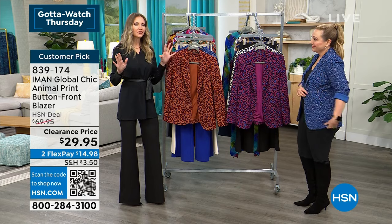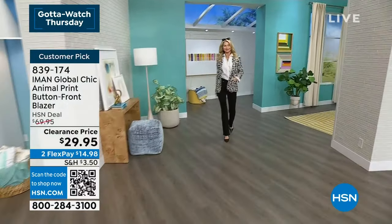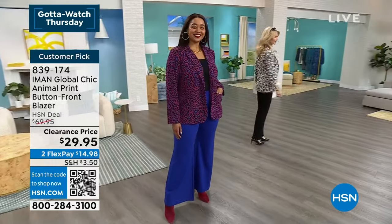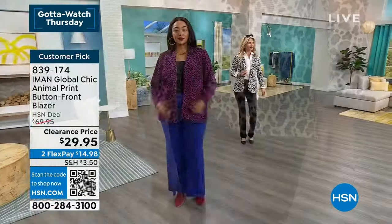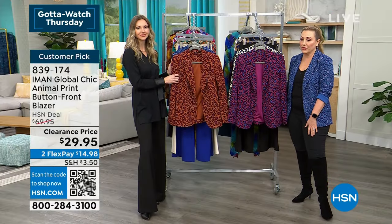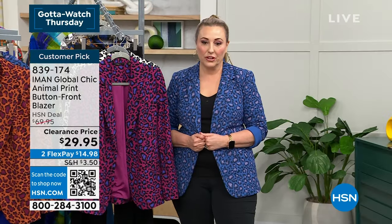Fashion should be fun and stress-free — that's what Iman wants. Wear it over a neutral: Cara is coming out in the black and white, with a white collared button-down, black denim, and heels — she looks so chic going to the office. At $29.95 it's an amazing deal. Two flex pay of $14.95. Item number 839174.